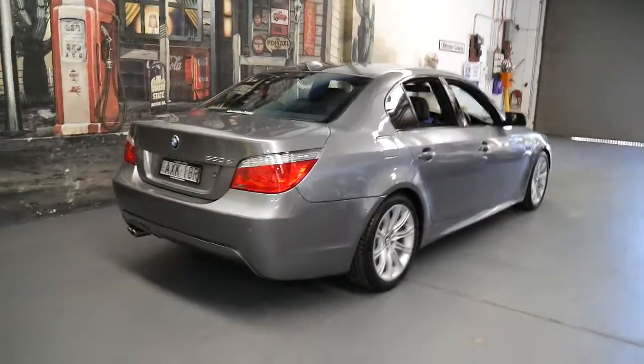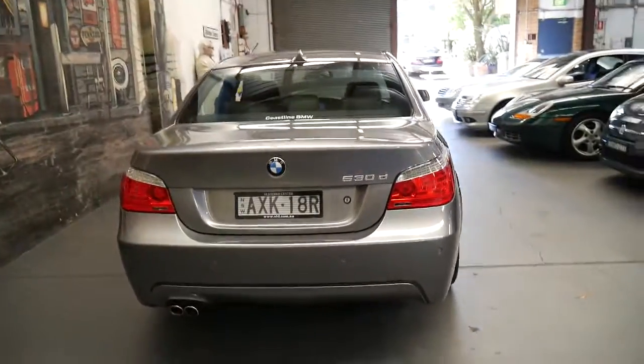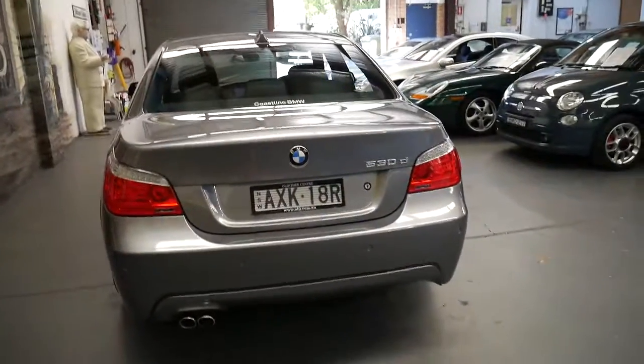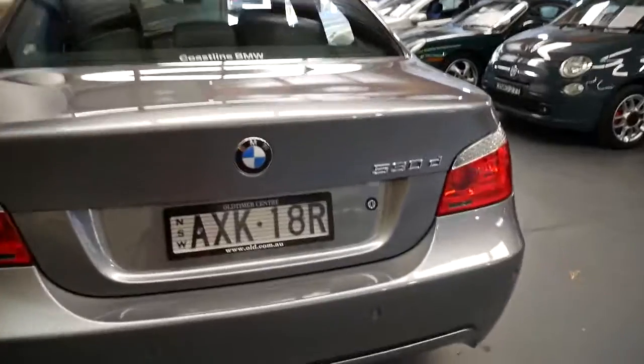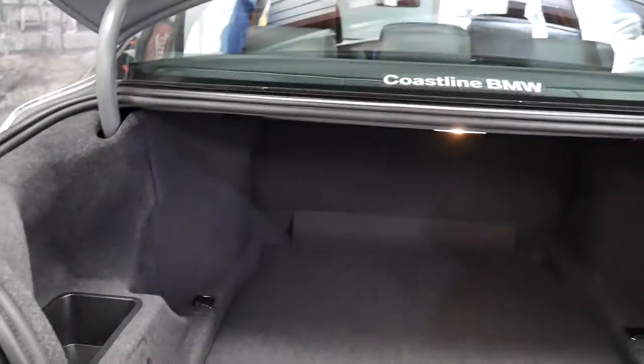If you've been looking for a 530d, you certainly don't need to look any further because I think this is quite literally one of the best BMW 530d on the market.